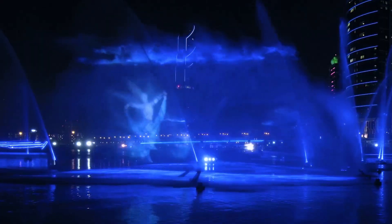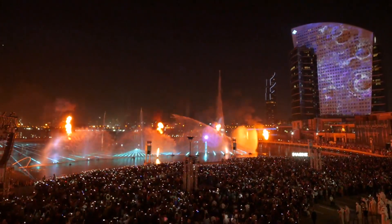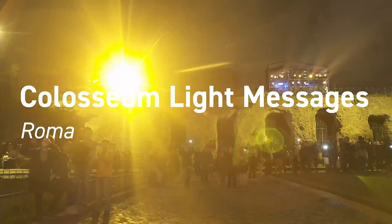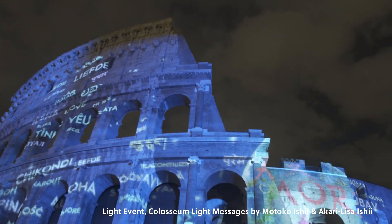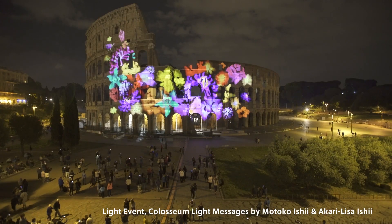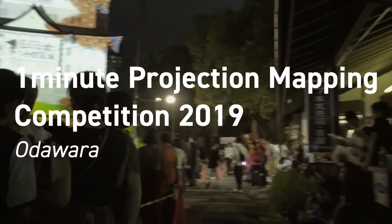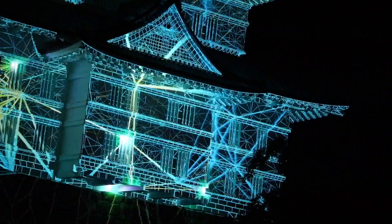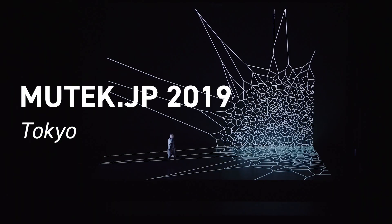And this is an immersive water installation in Dubai Festival City. We tie up with many famous artists around the world to bring landmarks to life globally — like this is the Colosseum in Italy. This is an annual event in Japan: a one-minute projection mapping that we collaborated on with many artists around the world.